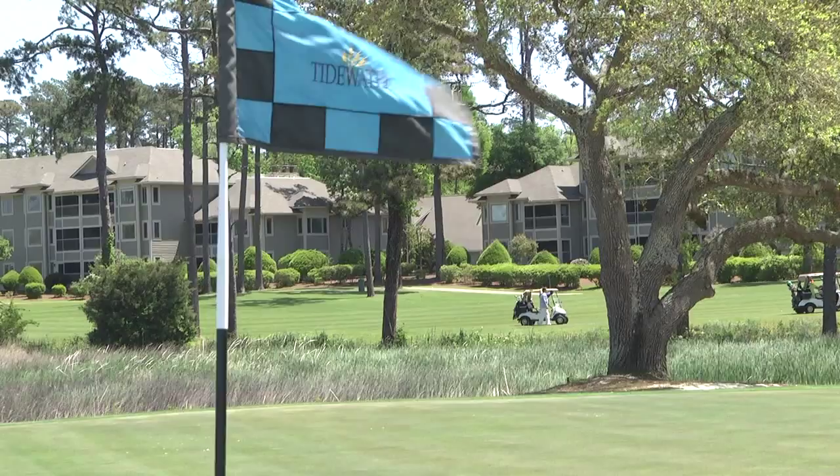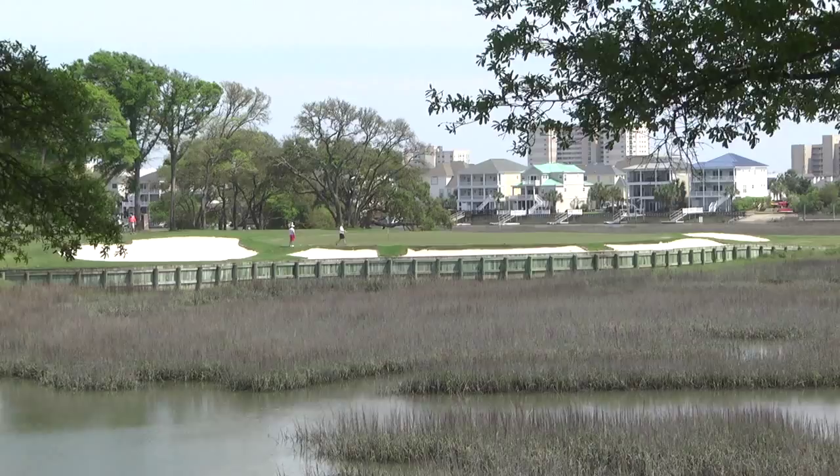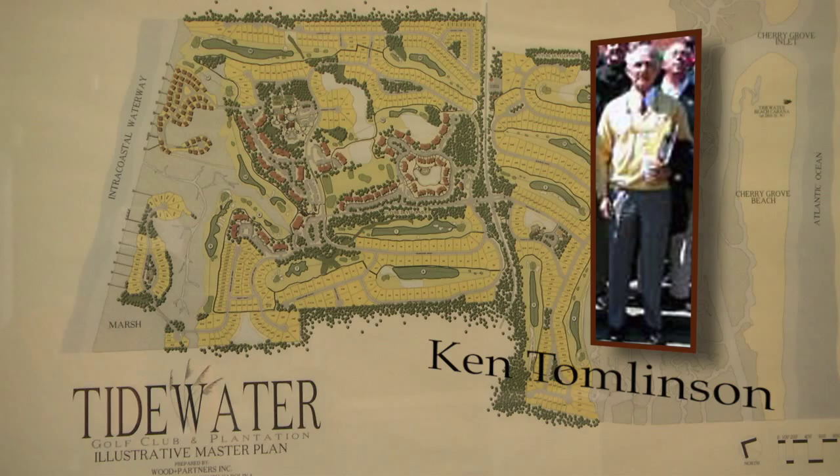We're with Archie Lemon, General Manager of Tidewater Golf Club, sitting in the Tidewater Grill with one of the most spectacular views in the entire Myrtle Beach area. My first visit to Tidewater was before the course even opened in 1990. I was here with the architect, Ken Tomlinson, who was totally unheard of — he had never designed a golf course. He was an accountant, and yet he debuted with a course that really set the golf world on its ear.